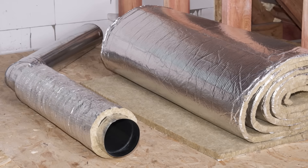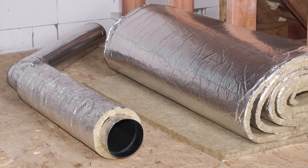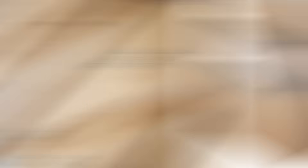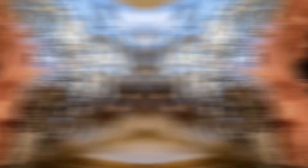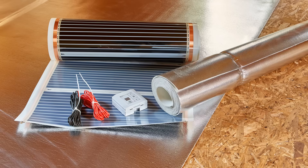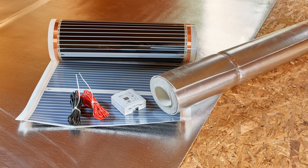Radiant barriers generally take the form of a highly reflective foil facing. You'll sometimes see foil being bonded to sheets of rigid insulation, OSB, batt insulation, drywall, and other materials. In simple terms, the intention is to reflect heat when the foil is facing the warm side.